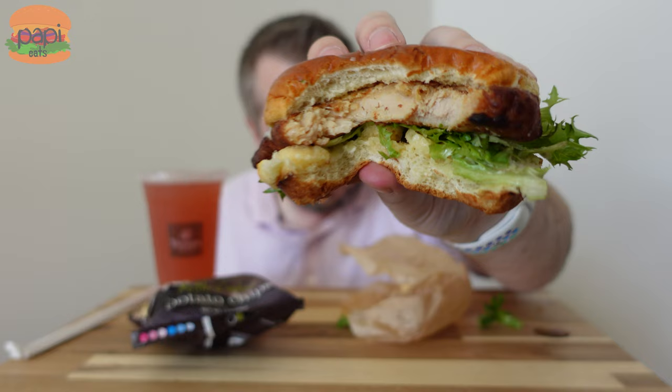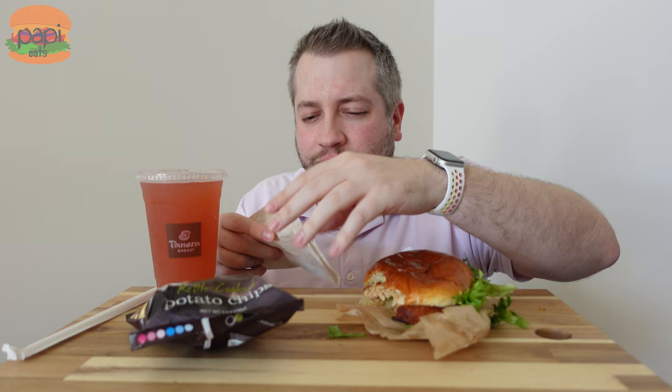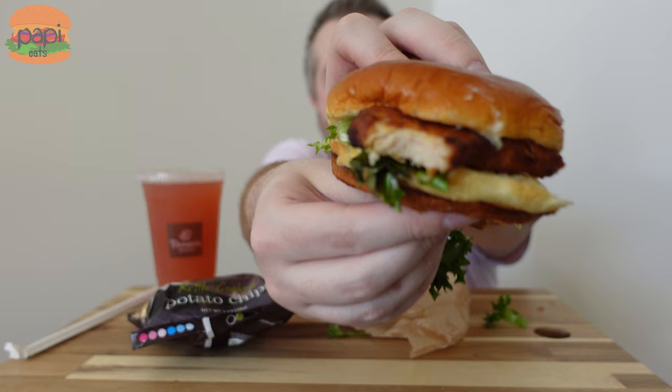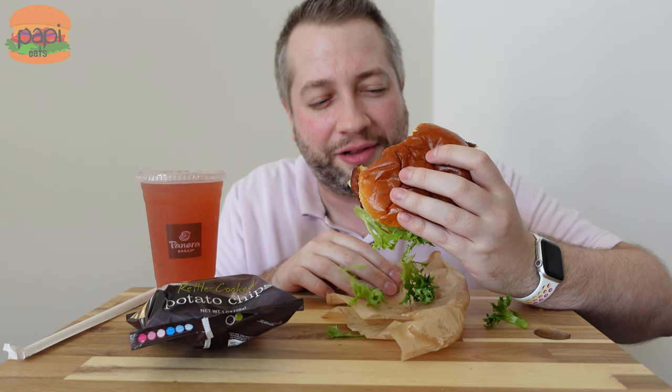Kind of bland, actually. The parmesan crisp overwhelms the flavor, probably because there's no flavor coming in elsewhere. Just a bite of the chicken — it's seasoned, but you can tell this is a reheated chicken patty. It's not the juiciest thing, it's kind of dry, kind of flavorless. The greens are nice on it — the freshest thing on there. The garlic aioli is all right. But overall, it's just kind of a salty, parmesan-y bite of cheap chicken.